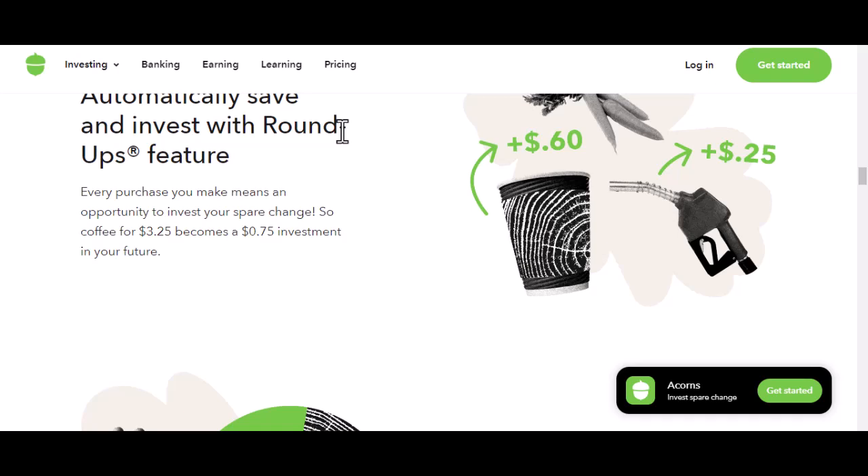Lastly, there's the one-time deposit. This is for those times when you have a lump sum, like a bonus or tax refund, and you want to give your investments a boost. It's like giving your money a little vacation to an investment island.